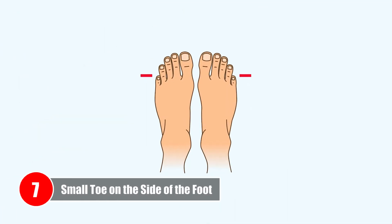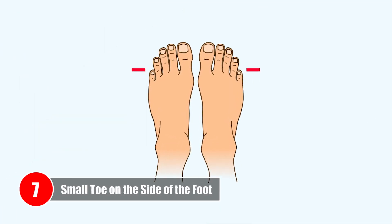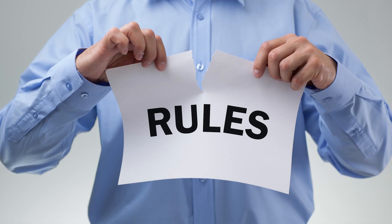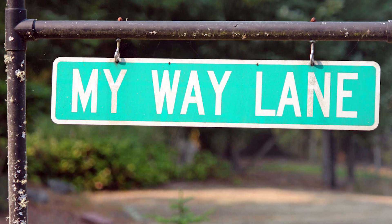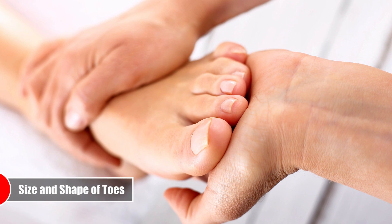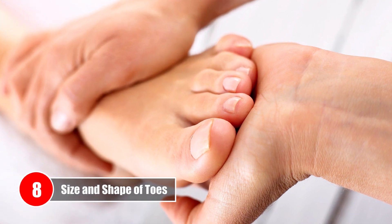Number seven: Small toe on the side of the foot. If you have your pinky toes on the side of your feet, you tend to be on the rebellious side and like things done your way. You are generally unconventional in the way you do things.